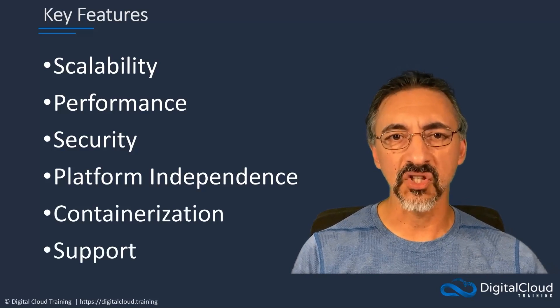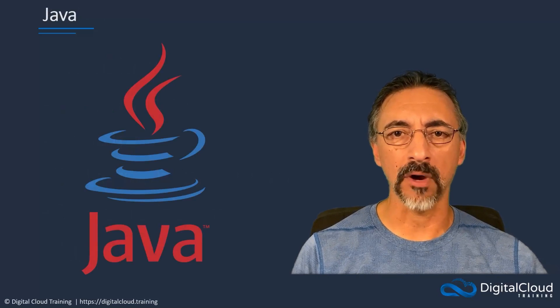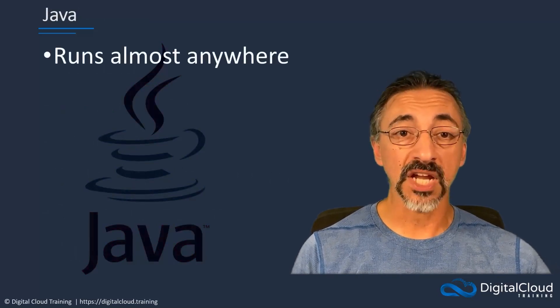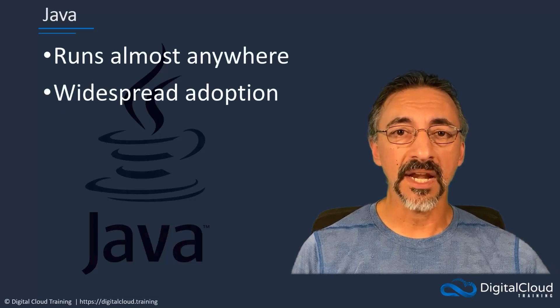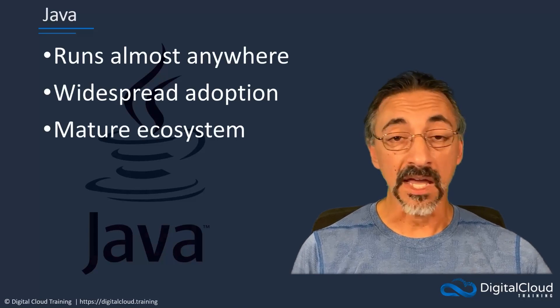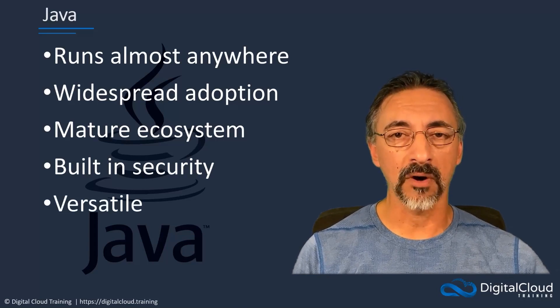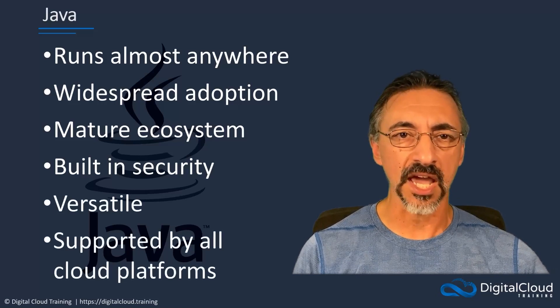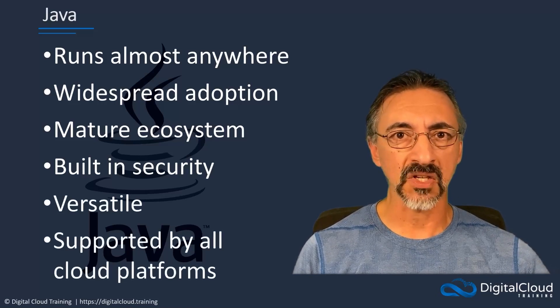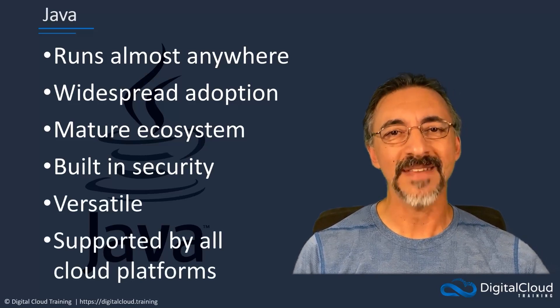With that in mind, let's look at some of the top favorites. Java is widely known as a general-purpose programming language, being able to run almost anywhere. It is used by millions of developers around the world, has widespread adoption in many applications and organizations, and is backed by a robust and mature ecosystem. It has many built-in security features, and its versatility means that it is suitable for all programming tasks. All major cloud platforms offer top-tier support for Java in their SDKs, which enhances developers' capacities and speeds the development process. With all that, it's no wonder that Java finds a spot at the top of our list.